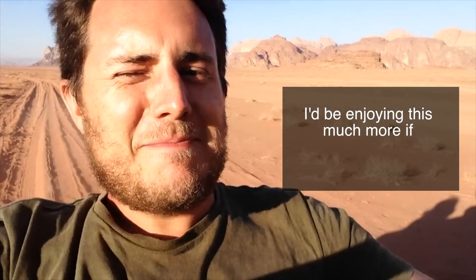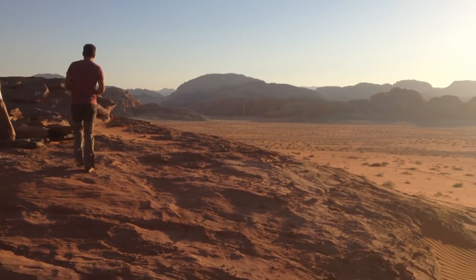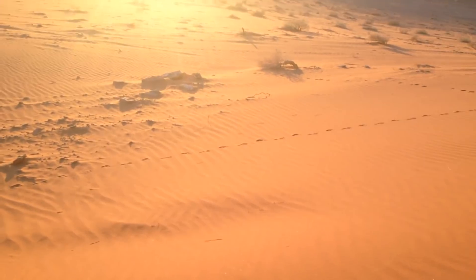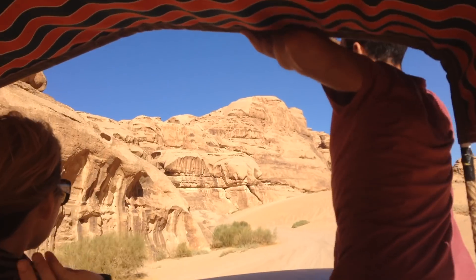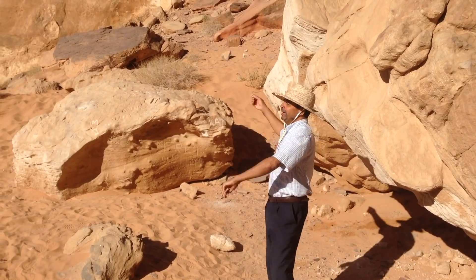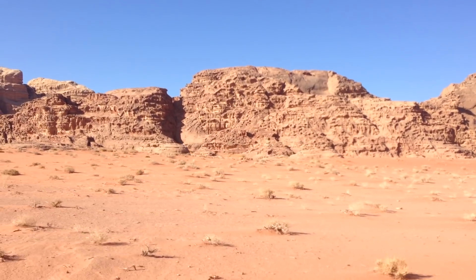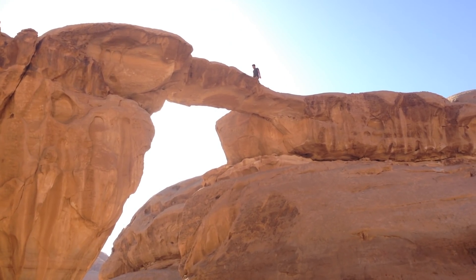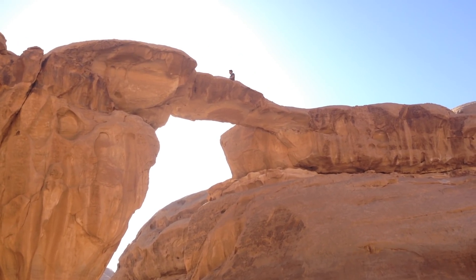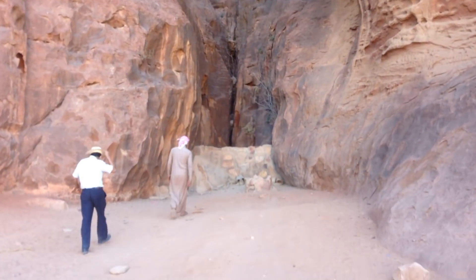I'd be enjoying this much more if my bladder wasn't busted! So after hours of throwing seed bombs and chasing camels, we finally found him by an ancient Bedouin well called a Nagat, and he explained exactly how they work.